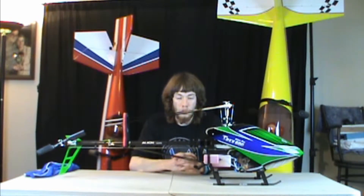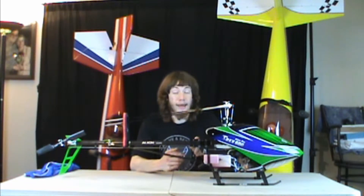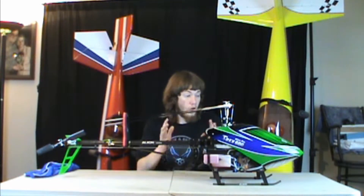He even threw in an F27Q Striker - the larger one - and a 3D foam plane with LED lights all over it for night flying, plus a whole crap load of parts I haven't even mentioned. I got everything for $800, and this helicopter alone I could probably sell for $1,500. All in, he probably had close to $3,500 in everything and I bought it all for $800.